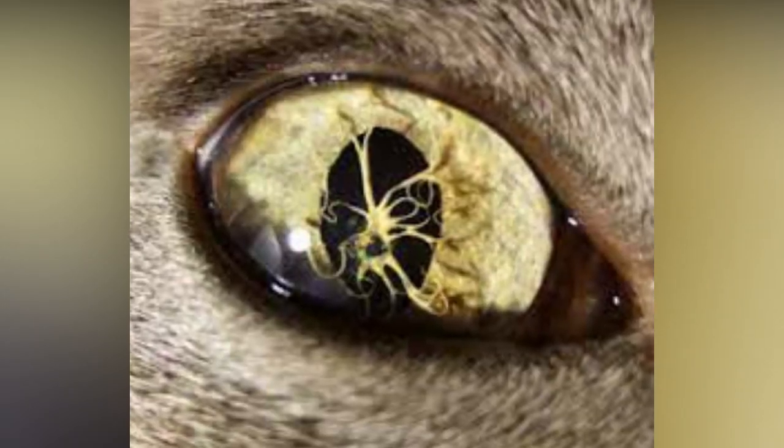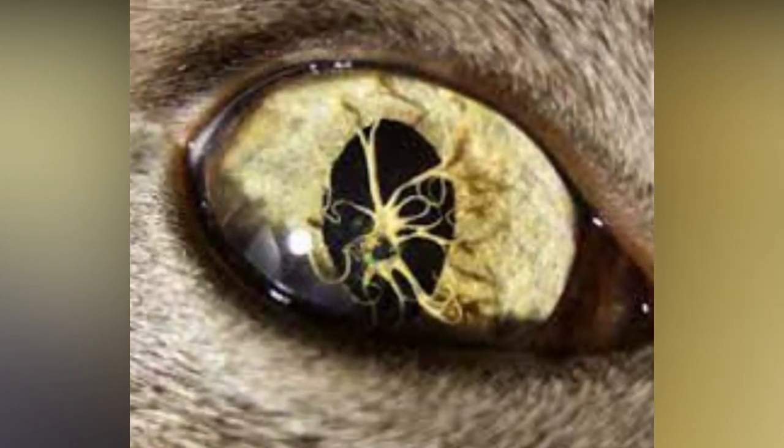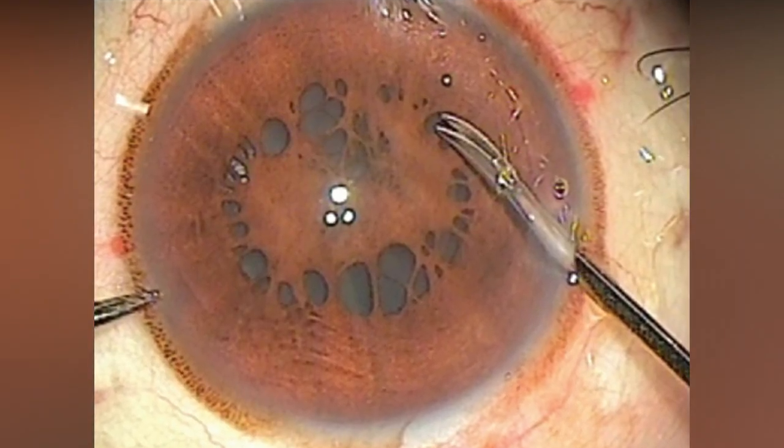Attachment to the cornea can cause small corneal opacities, while attachment to the lens can cause small cataracts.